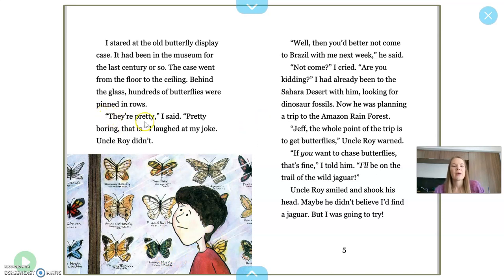"They're pretty, I said. Pretty boring, that is. I laughed at my own joke — Uncle Roy didn't. Well then, you'd better not come to Brazil with me next week, he said. Not come, I cried — are you kidding? I had already been to the Sahara Desert with him looking for dinosaur fossils. Now he was planning a trip to the Amazon rainforest. Jeff, the whole point of the trip is to get butterflies, Uncle Roy warned. If you want to chase butterflies, that's fine, I told him — I'll be on the trail of the wild jaguar. Uncle Roy smiled and shook his head. Maybe he didn't believe I'd find a jaguar, but I was going to try."